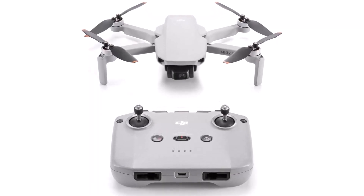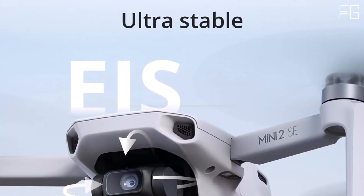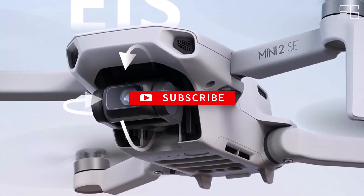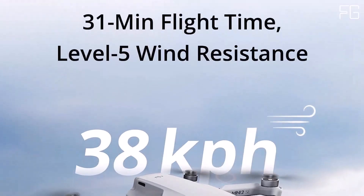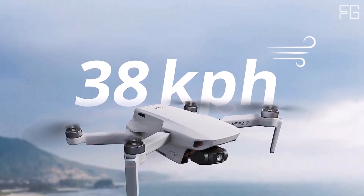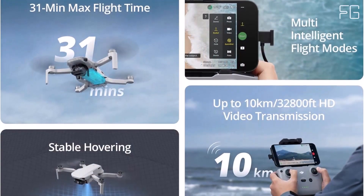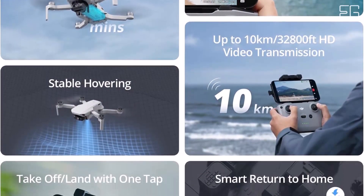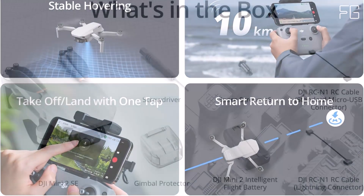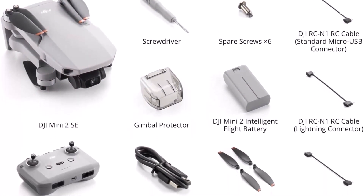Extended flight time: experience longer flights with the DJI Mini 2 SE, boasting a maximum flight time of 31 minutes. Additionally, opt for the combo package to receive two additional intelligent flight batteries, providing up to 93 minutes of total flight time — unleash your creativity and capture more breathtaking footage. Easy-to-use features: navigate the skies effortlessly with the DJI Fly app's intuitive shooting templates. Let the drone automatically fly, record, and generate professional-level videos that you can share directly on social media. Perfect for beginners and seasoned pilots alike.